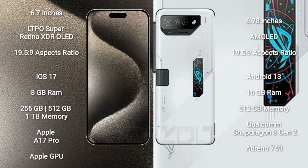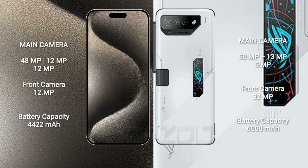iPhone 15 Pro Max comes with 8GB RAM and 256GB, 512GB, or 1TB internal storage, an Apple A17 Pro processor, and Apple GPU. Asus ROG Phone 7 Ultimate comes with 16GB RAM and 512GB internal storage, a Qualcomm Snapdragon 8 Gen 2 processor, and an Adreno 740 GPU.